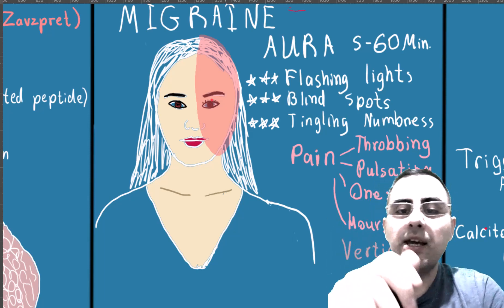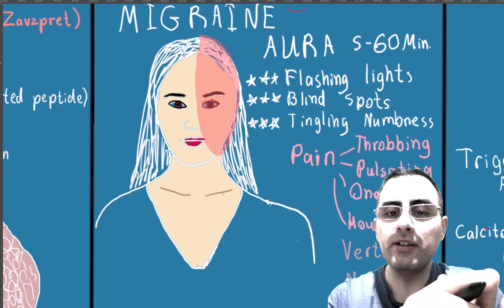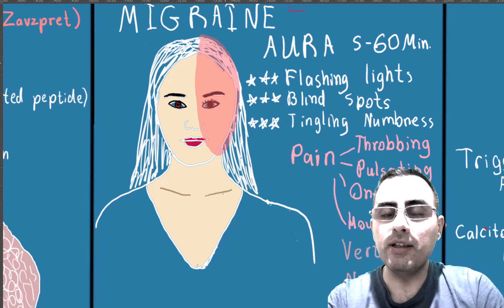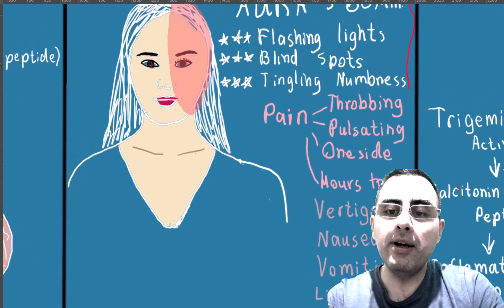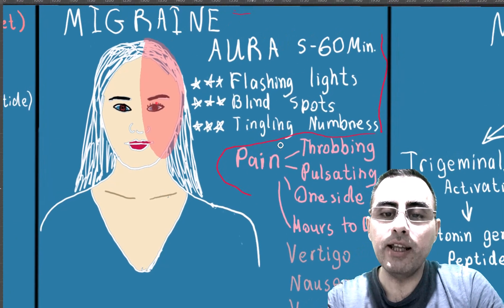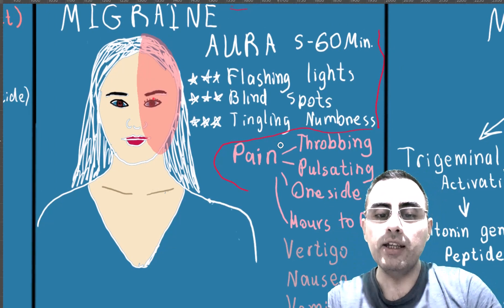Migraine starts with an aura. Aura is a visual disturbance — flashing lights, blinding spots — or a sensory disturbance, for example tingling or numbness. This aura lasts around 60 minutes, maybe less. After the aura, pain occurs, and the migraine headache is throbbing or pulsating, usually on half of the face.